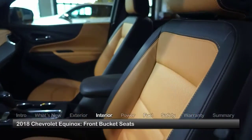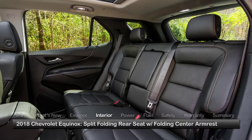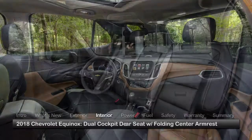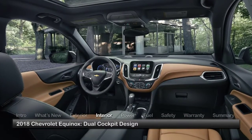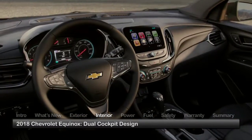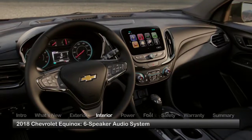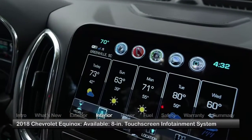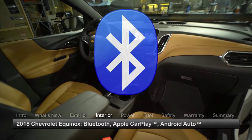Inside the Equinox, standard front-bucket seats and a split-folding rear seat with a folding center armrest provide ample comfort for all passengers. The dual cockpit design emphasizes convenience with thoughtfully integrated center stack components, including a six-speaker audio system and either a 7-inch or 8-inch touchscreen infotainment system depending on trim.